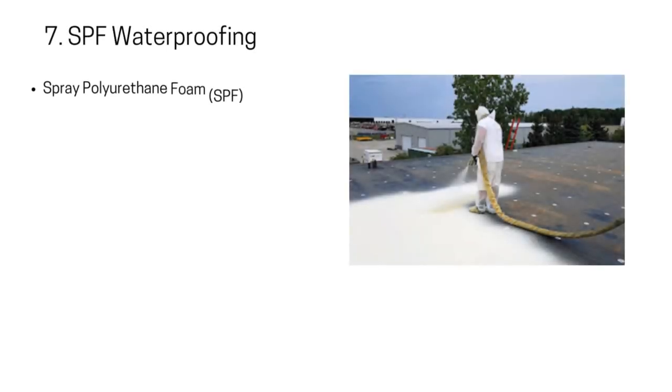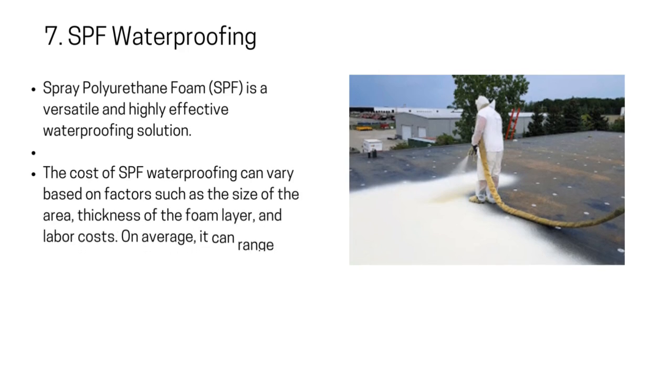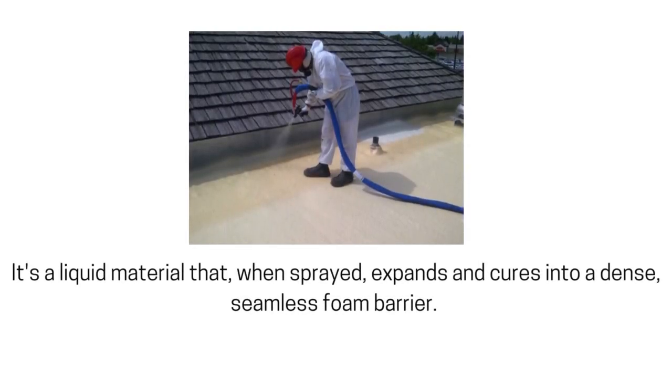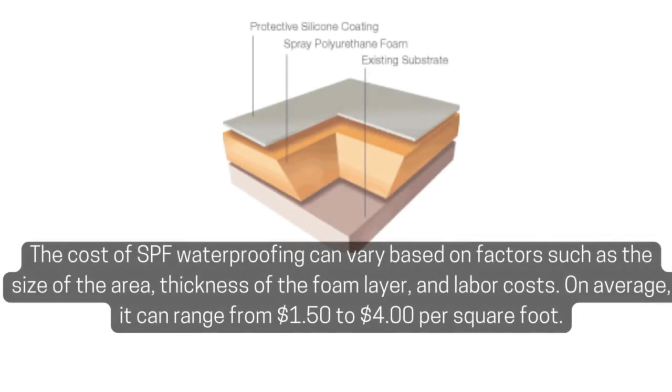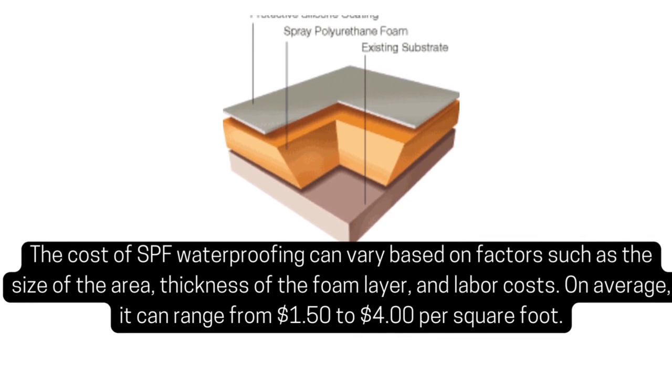7. SPF Waterproofing. Spray polyurethane foam — SPF — is a versatile and highly effective waterproofing solution. It's a liquid material that, when sprayed, expands and cures into a dense, seamless foam barrier. This foam adheres to various surfaces, including concrete, metal, and wood, providing excellent waterproofing and insulation properties. The cost of SPF waterproofing can vary based on factors such as the size of the area, thickness of the foam layer, and labor costs. On average, it can range from $1.50 to $4 per square foot.